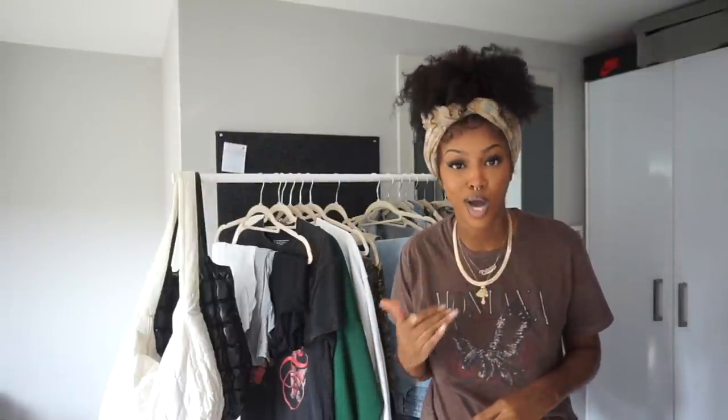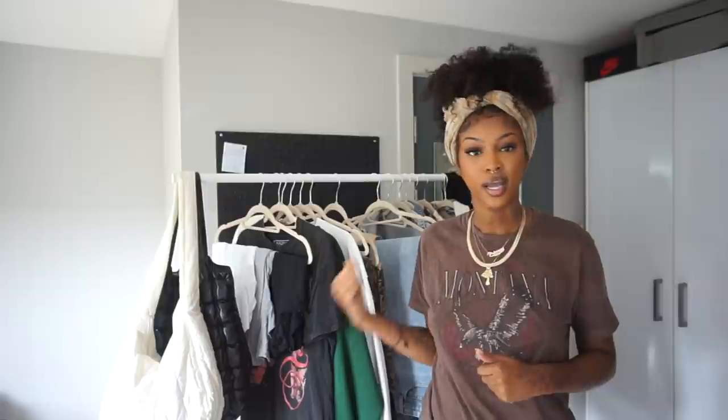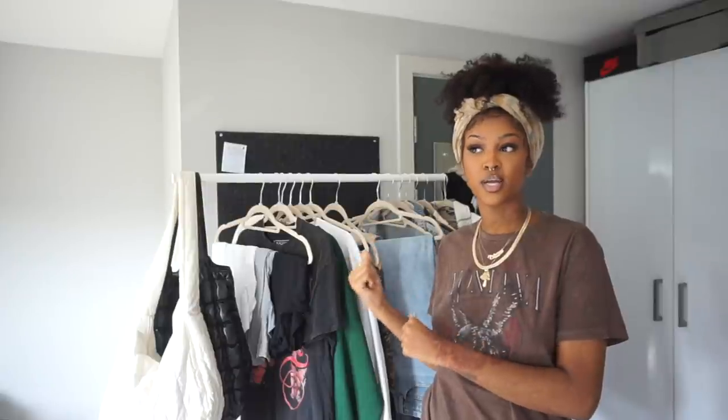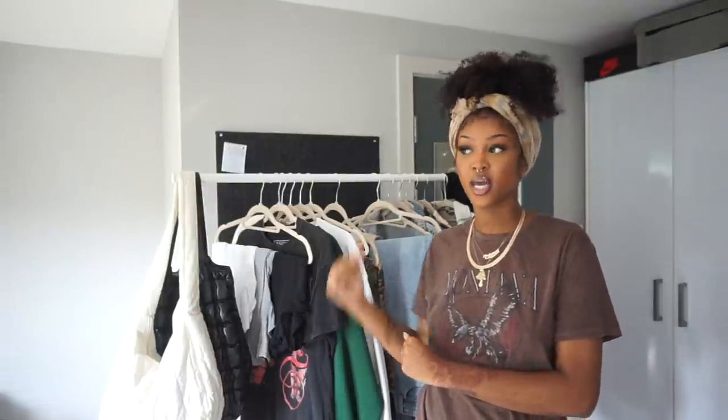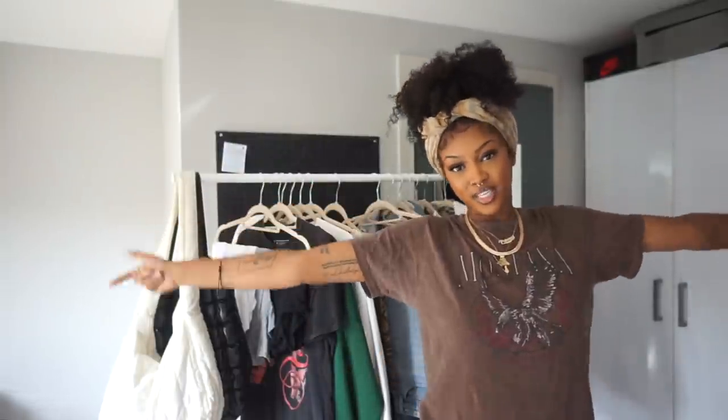Accessorizing is really important. I want to do a full video on accessories showing how they can make an outfit go from zero to 100. You can look like a stylish, put-together person with some basic pieces if you style them correctly. So get your basics, get your essentials, start building outfits with these things first, and then start adding in more unique pieces.